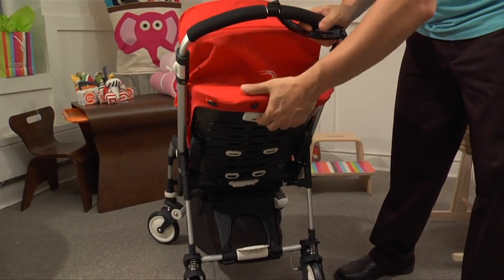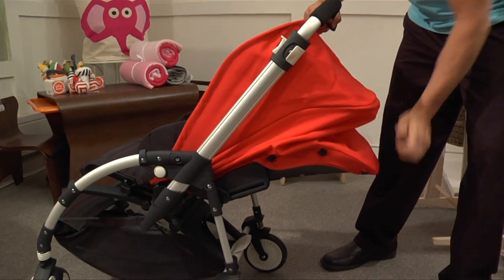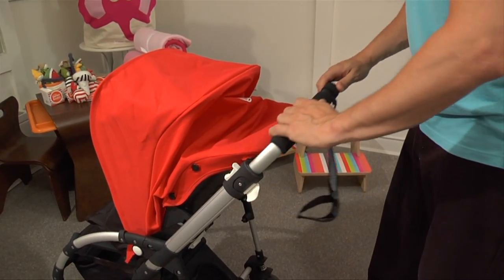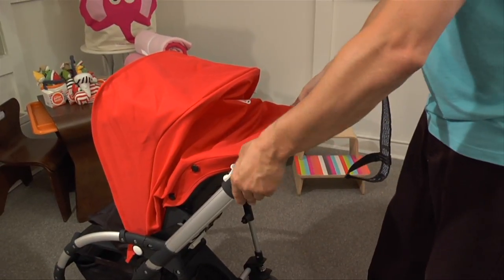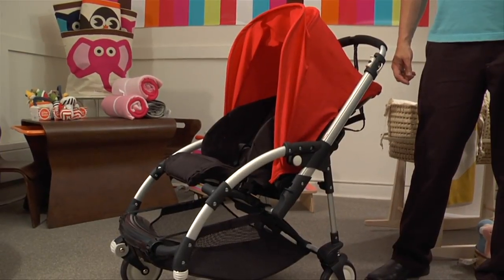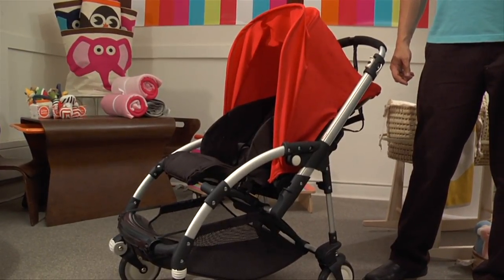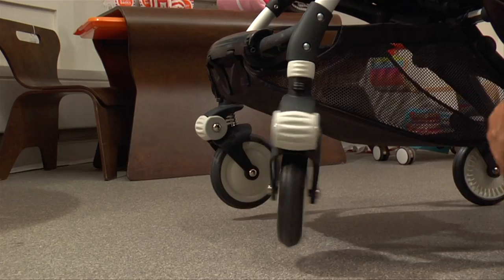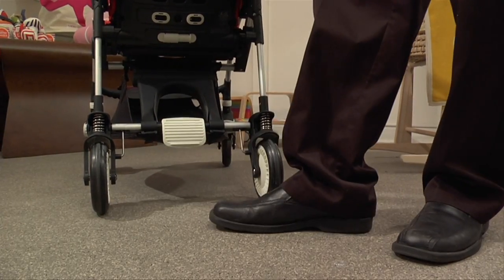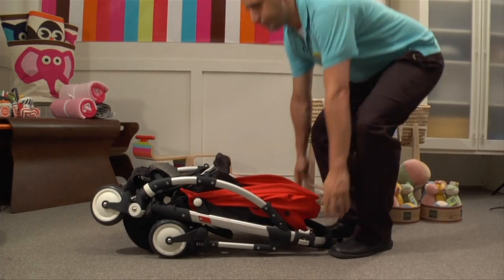Now let's talk features. Adjustable backrest to four positions, allowing newborns to lie flat. Height-adjustable handlebar for different size parents. Reversible seat with five-point safety harness for a baby to be secure while either facing you or out to the world. Swivel wheels with independent suspension for a smooth ride. Foot brake for ease of locking. Easy one-piece fold and one-handed carry.